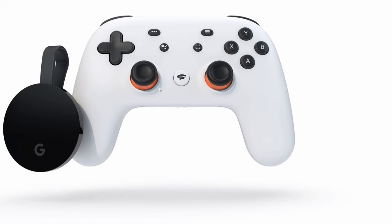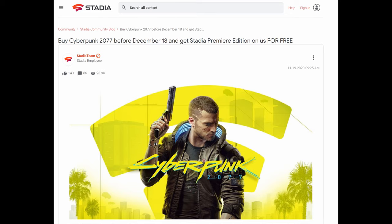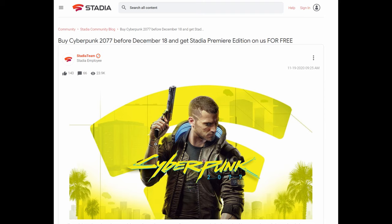Next up, another deal. This one's about the Stadia Premier Edition. Now if you remember, I talked about a deal a week or two ago where you actually got a free Stadia Premier Edition. You can get this again for free if you pre-order one of the hottest games coming out this year. If you pre-order Cyberpunk 2077 on Stadia — I'll link it down below with all the details — you will get a Stadia Premier Edition for free, meaning you'll get the gaming controller and a Chromecast 4K for free as well.